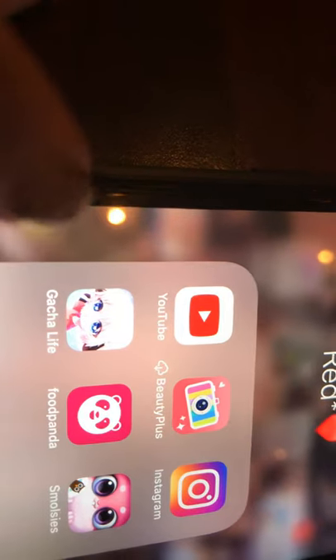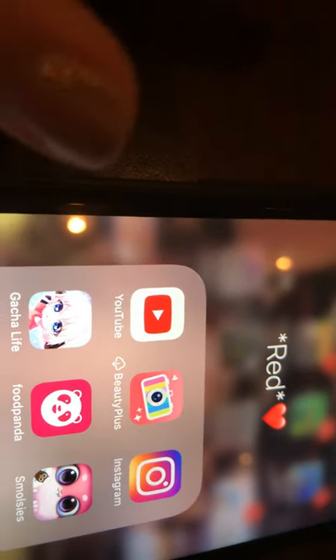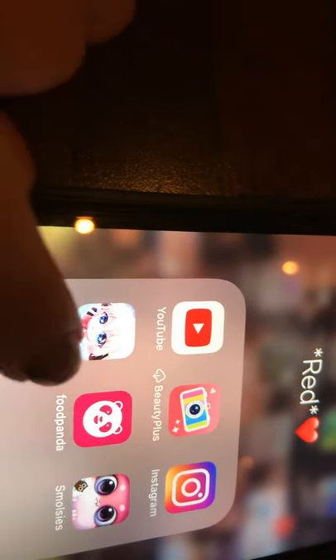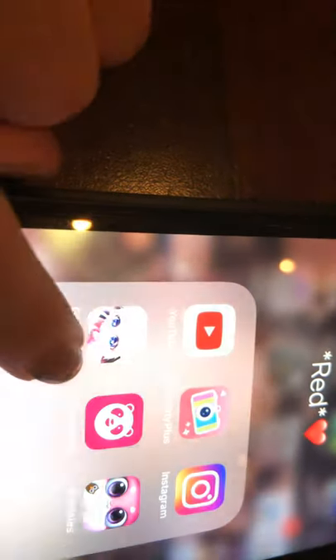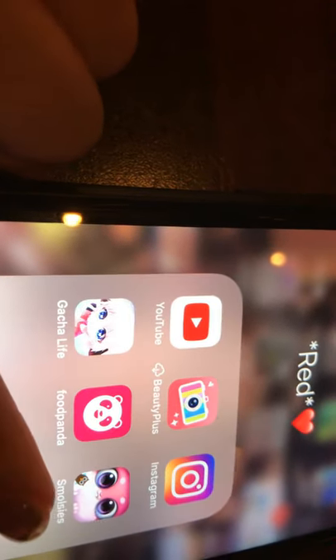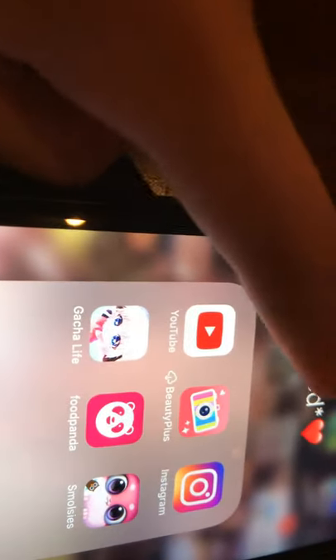I have Gacha Life. Gacha Life is really fun but my sister really likes it so much. I don't really play it that much because it's just like decorating characters. I have Food Panda — I don't use it but I just have it on my phone. And I have some Melosis games that my sister likes to play. This is my second section — yellow and orange — and I love these cute little stars.